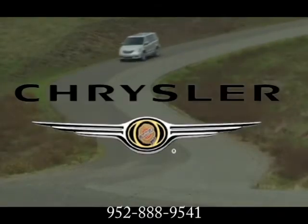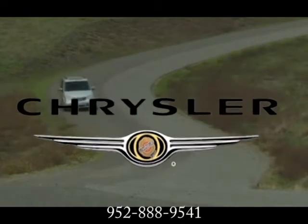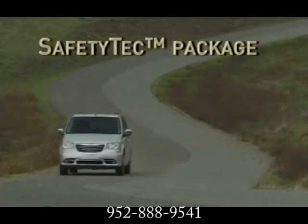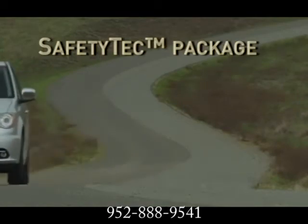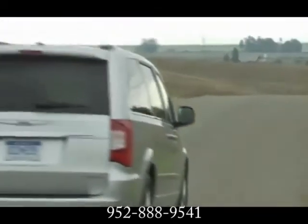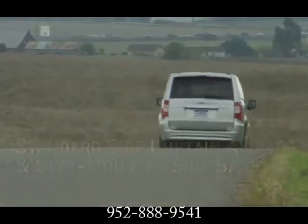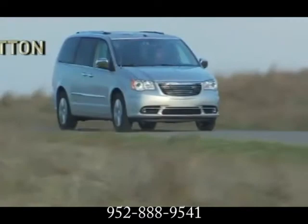When you drive the 2013 Chrysler Town & Country, it's like having a friend ride along to help you throughout your journey. Every Town & Country includes the Safety Tech Package and 42 safety and technology features to help you protect your family, by constantly monitoring conditions all around the vehicle and reacting to and/or alerting you appropriately.